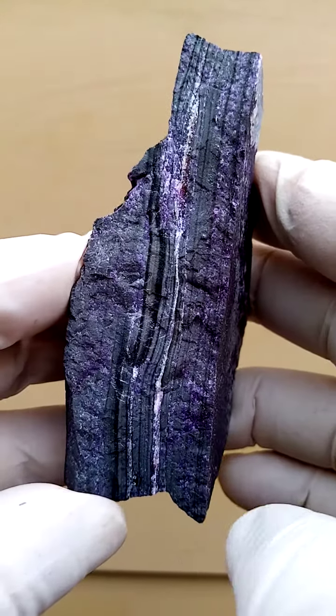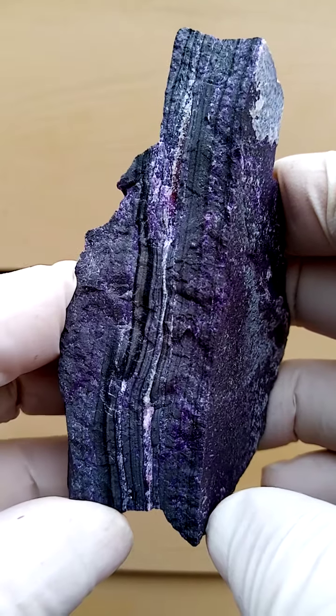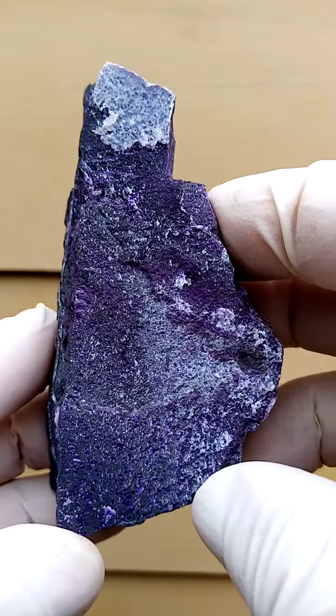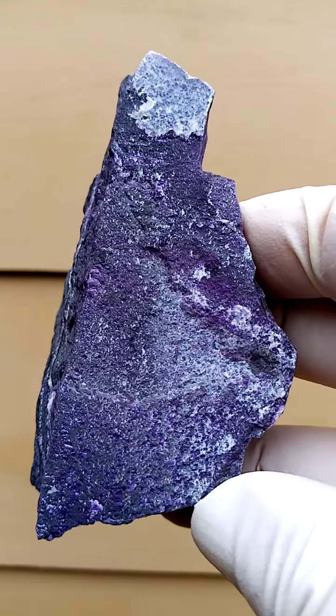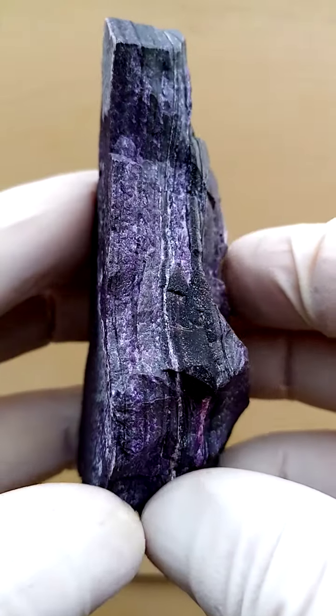From the Kalahari Manganese Fields, Northern Cape of South Africa — in this case from the Vessels Mine — we have little bands of sugilite running through this matrix. Pretty medium grade manganese ore, of course infiltrated with these little traces of the sugilite.